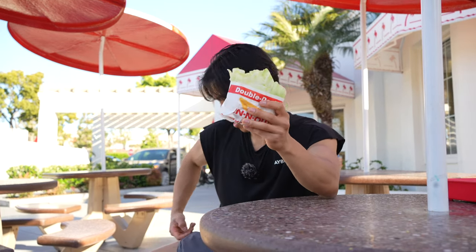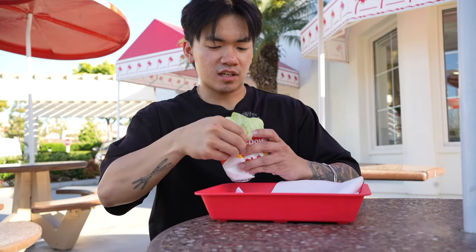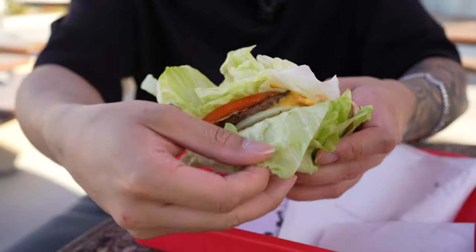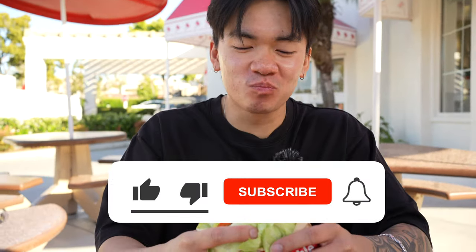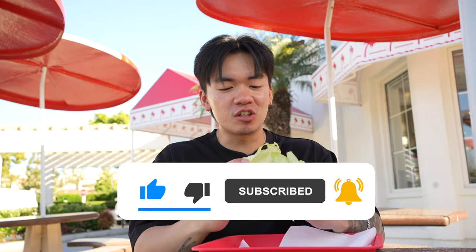I'm actually throwing you guys a curveball because I can't eat this — I'm pescatarian for the month of April — so I'm having my trusty videographer Frankie take a bite and give his opinion. After getting the lettuce and the meat together, Frankie takes a bite. His verdict: it's still just as good. He noted you don't really need the bun to taste just as good, and he would personally get this.